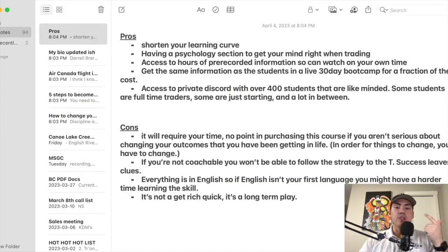You can shorten your learning curve. You have access to psychology, which is really cool — a lot of courses don't highlight its importance. I love that Alex gives his perspective on what he's overcome over the last few years of trading. You also have access to hours of pre-recorded information, so you can do this on your own time — on weekends, after work, whether you're in school or a parent. Another pro: you get the same information as students in the 30-day bootcamps. I paid $2,490, but you can get it for a fraction of the cost. And you have access to the private Discord with over 400 like-minded students, some full-time traders, some just starting out.